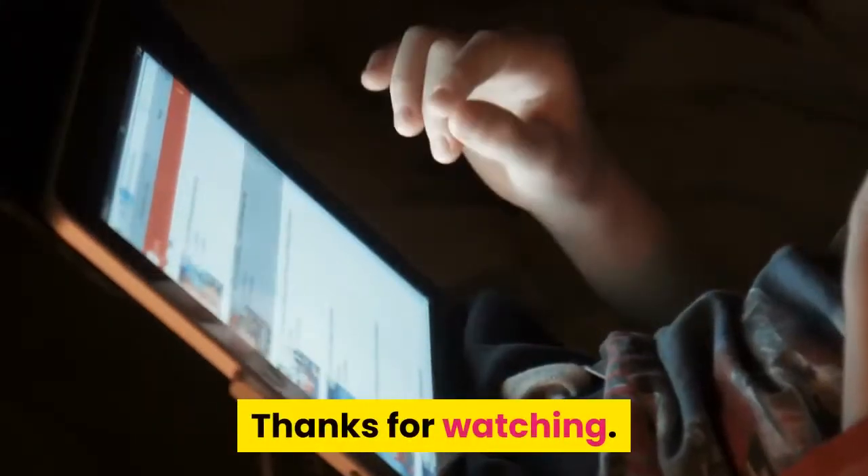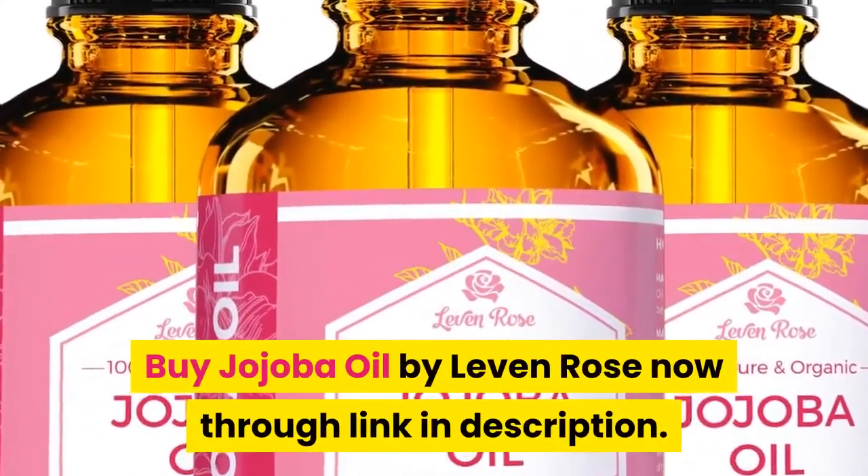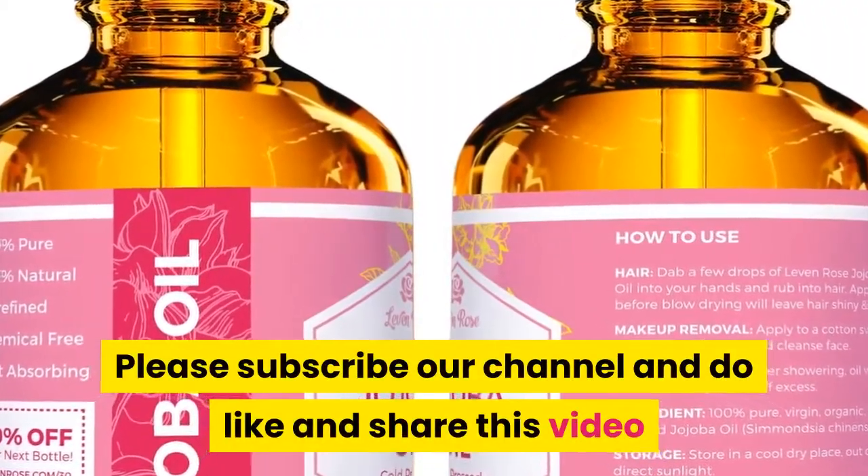Thanks for watching. Buy Jojoba Oil by Leven Rose now through the link in the description. Please subscribe to our channel and like and share this video.